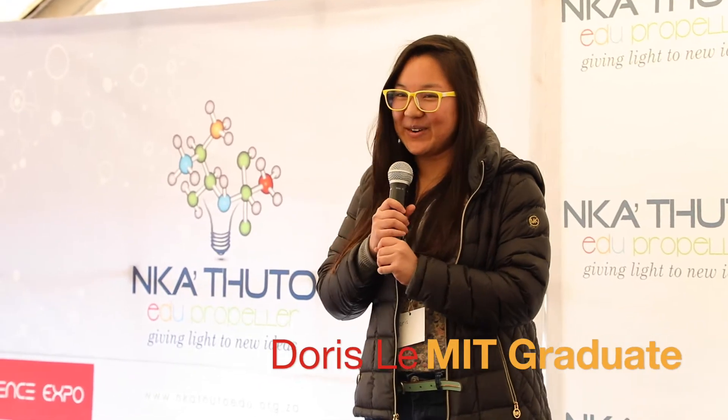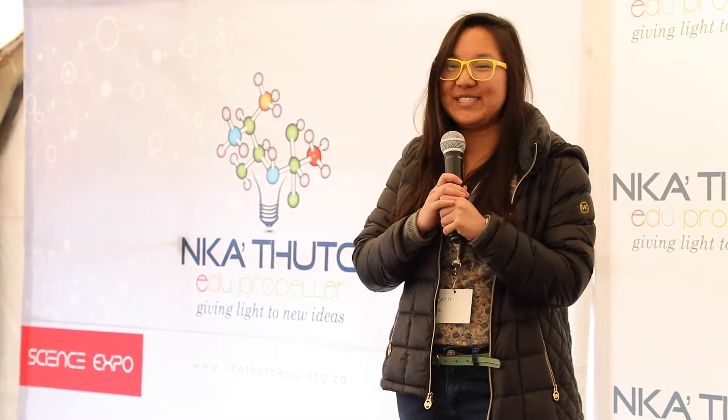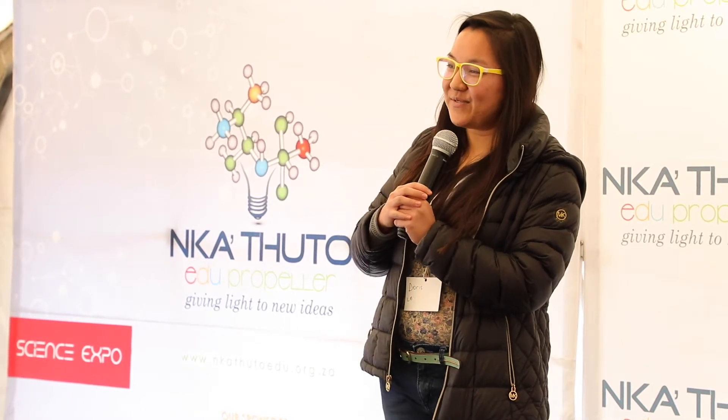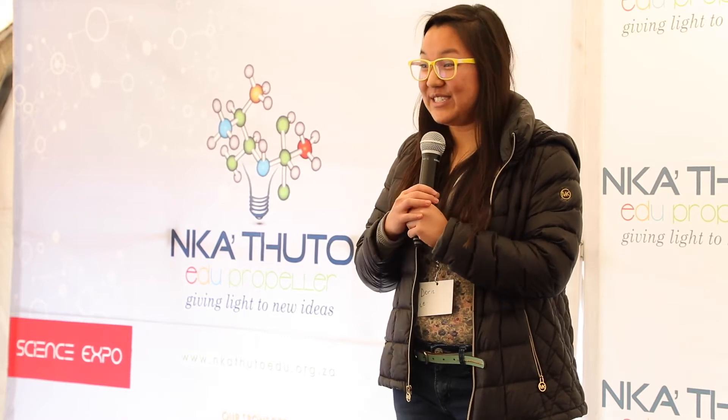Hi everyone, I'm Doris and I'm coming to you guys from America — MIT, a big university in Boston. I was there studying chemical engineering, so that is my background. But I'm here visiting in South Africa to do some research at Wits University.